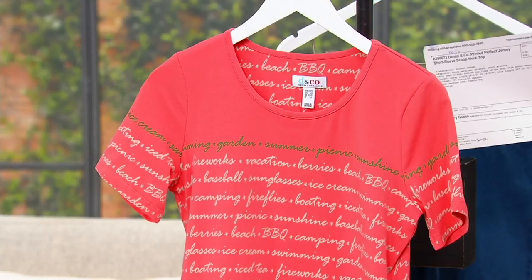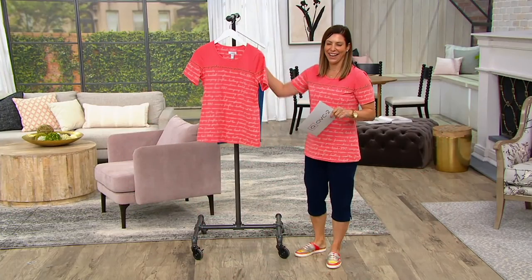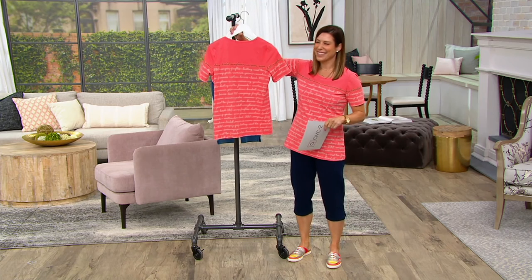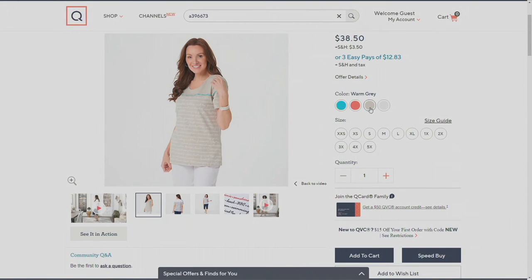This is a quintessential cruise shirt. I can see it walking on the Lido deck, going on a little excursion. This color is called porcelain rose. Here's aqua blue, warm gray...